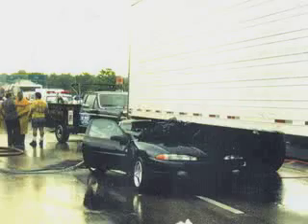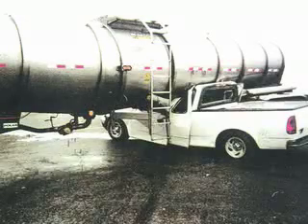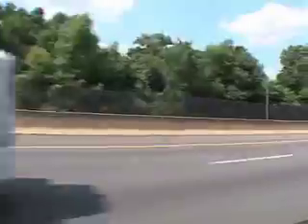Approximately 226 people die each year when their car goes under the side of a trailer, and hundreds more suffer severe injuries. Over 4 million trailers travel on U.S. roads, but none of them has protection along the side to prevent underride. The government and trucking industry are ignoring the hazards.